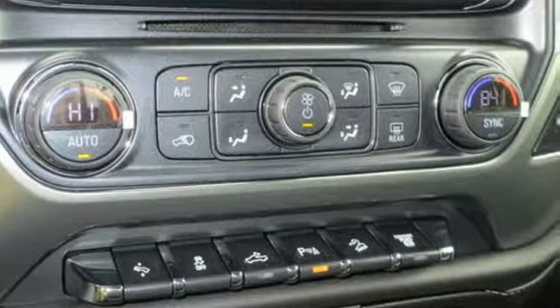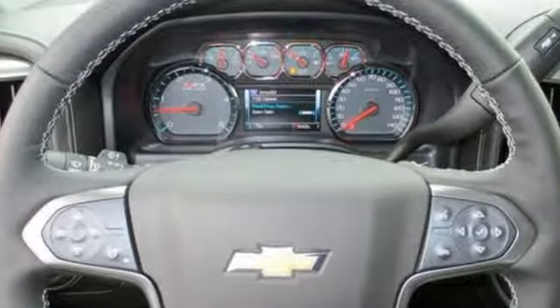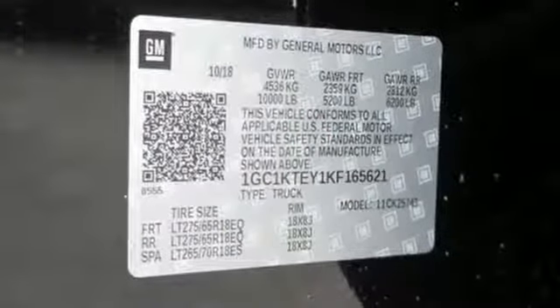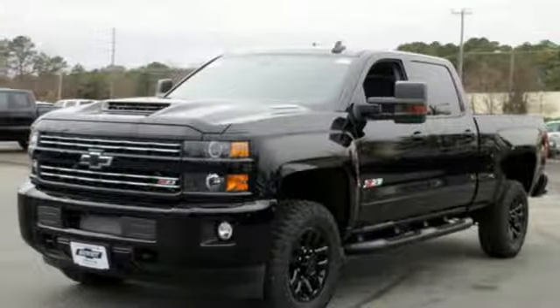Kelley Blue Book explains whether purchasing for commercial construction, agriculture, or recreational towing — if your needs are truly heavy-duty, you will likely find those needs met with a Chevrolet Silverado HD, which offers all of the virtues with few of the vices normally associated with a heavy-duty truck.